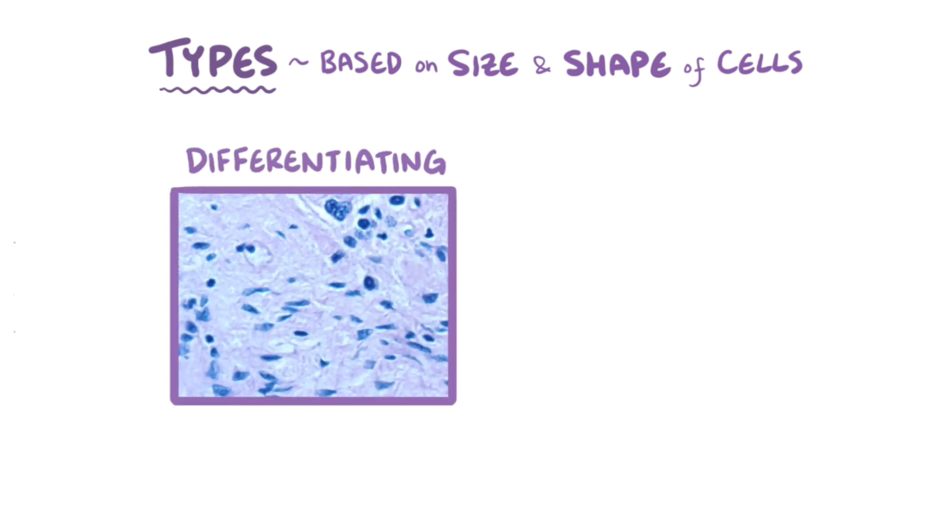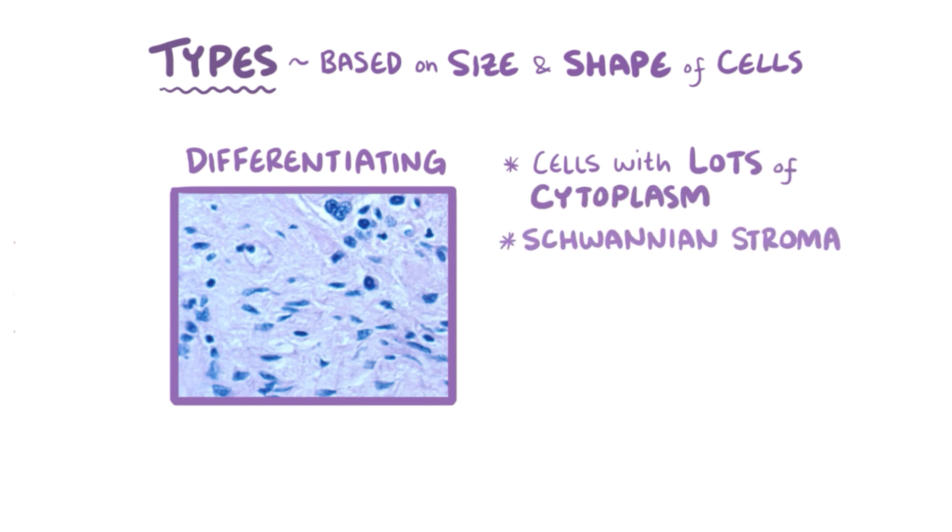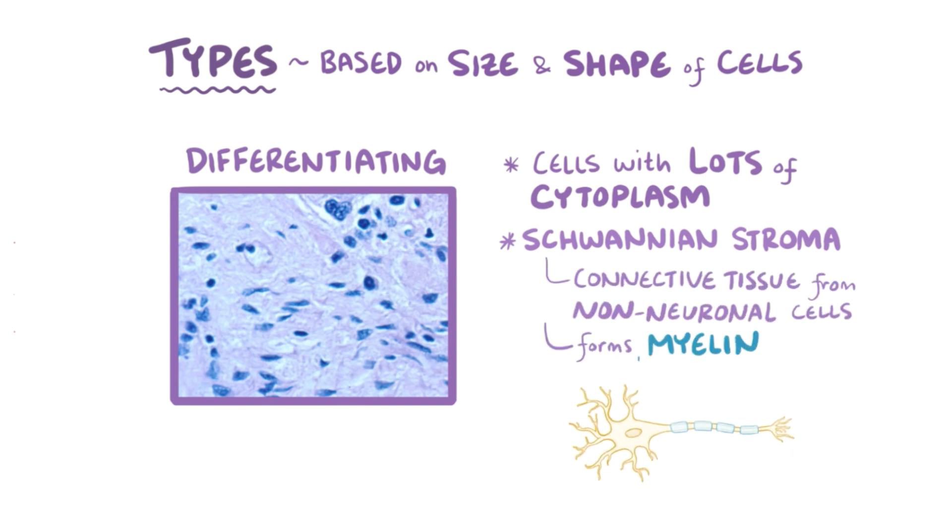Finally, a differentiated neuroblastoma is composed of cells with lots of cytoplasm, and is often surrounded by a substance called Schwannian stroma. Schwannian stroma is a connective tissue from non-neuronal cells that forms myelin, which insulates the axons of the mature neurons.